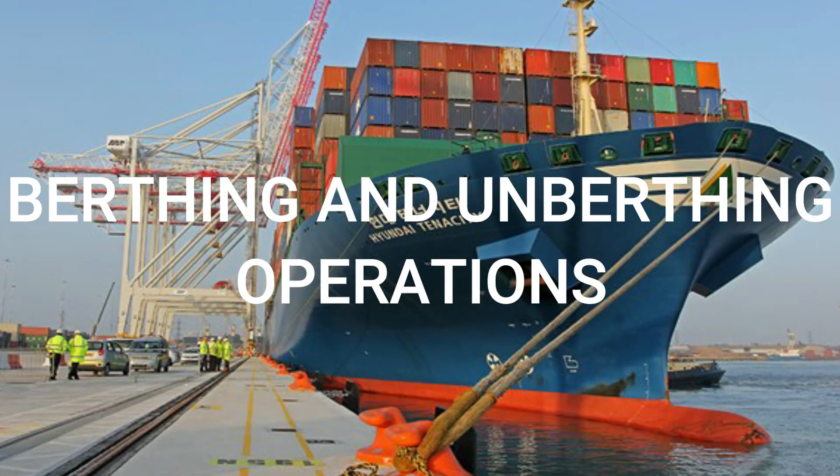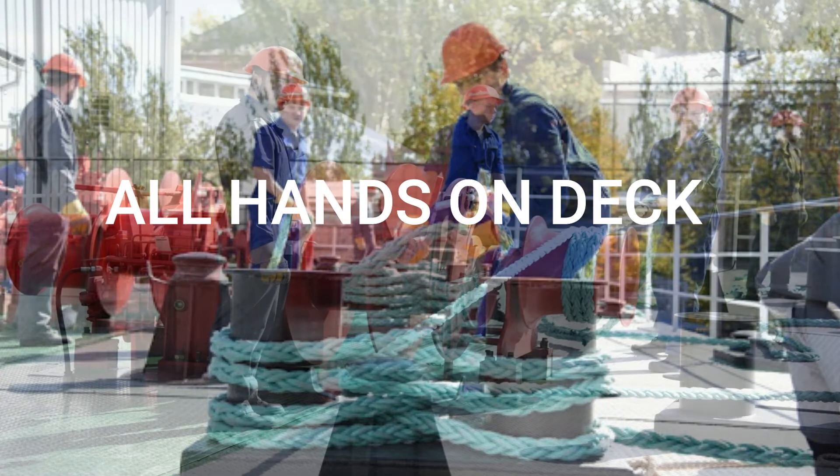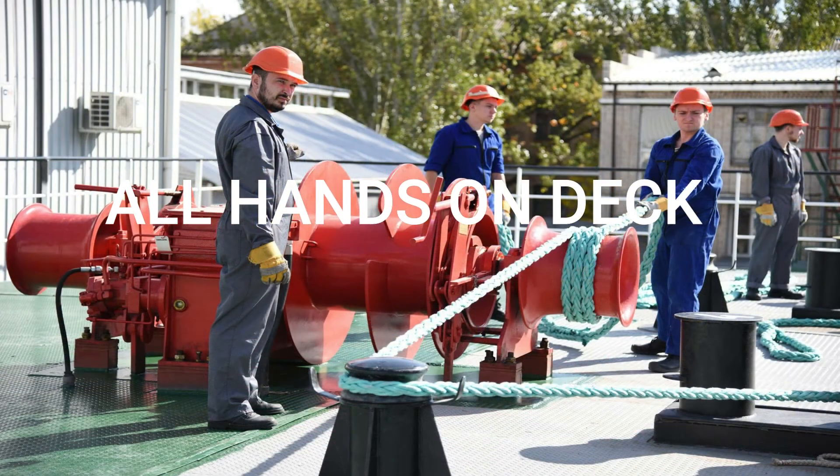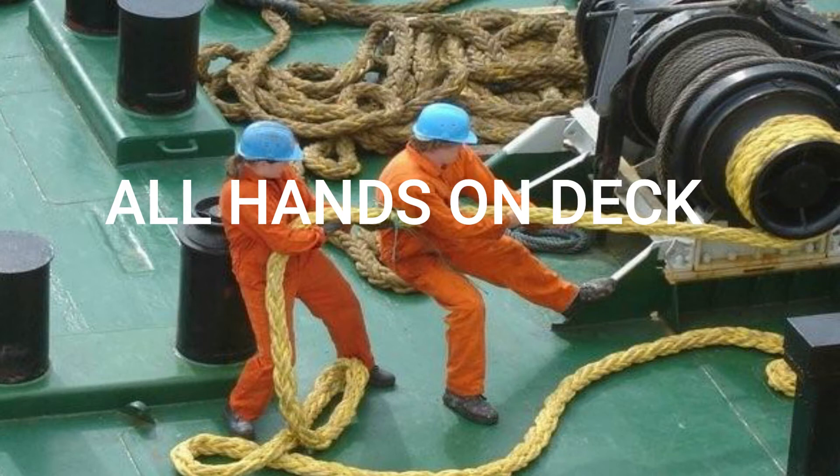Berthing and unberthing operations. When vessels go alongside, it's normally all hands on deck, which means that the entire deck personnel must be present at their respective stations to get the vessel to berth flawlessly. Deck cadets begin at the station doing mainly the physical work. As they get more experience, their tasks switch to more of a supervisory nature.